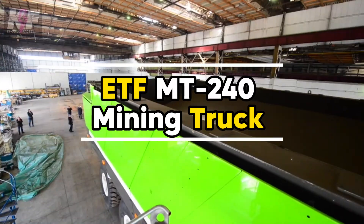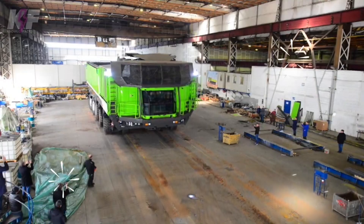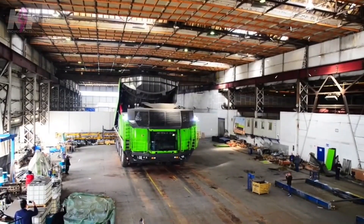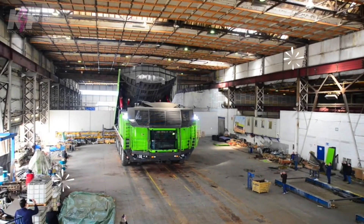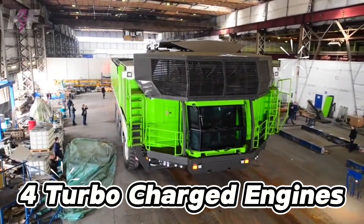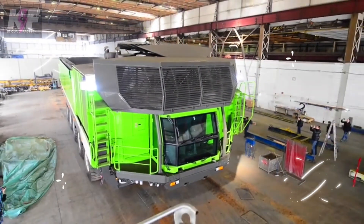The ETF MT240 mining truck revolutionizes hauling with its colossal size and quad-engine design, promising unmatched efficiency and reliability in the mining sector. At 85.5 feet long and 47.2 feet tall, it boasts a hydropneumatic suspension system, reducing road impacts and enhancing stability. Powered by four turbocharged engines, it offers a robust power output with a focus on safety through redundancy in critical systems.